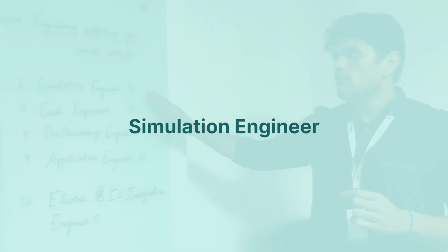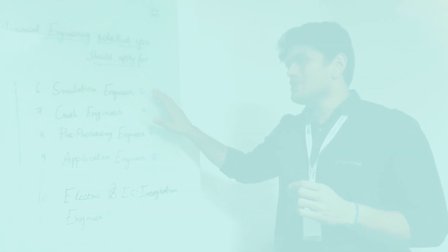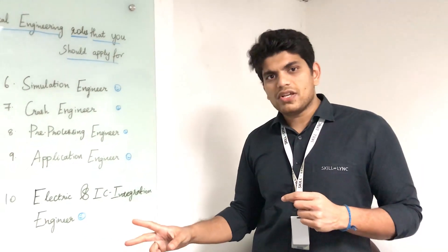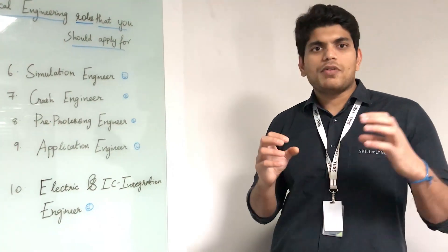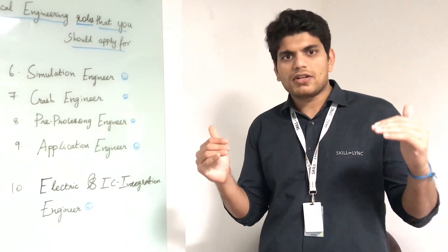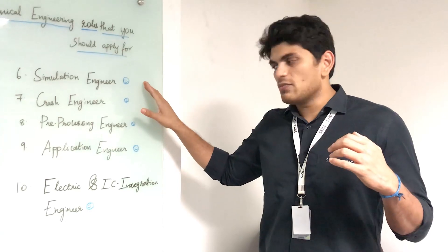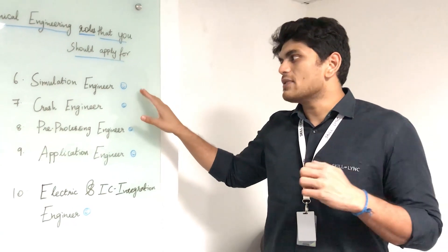Some companies are also looking for simulation engineers. A simulation engineer is essentially either a CFD engineer or an FEA engineer who takes care of the whole simulation aspect. If you have good fundamentals in both CFD and FEA, there are a lot of simulation engineer roles available right now.